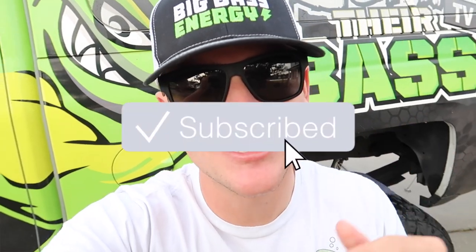Welcome back to another video, thank you guys so much for the support. If you're new to the channel, please hit that subscribe button, hit the notification bell, and also hit the like button if you've been enjoying the content. In today's video we actually have a giveaway before we even get started.